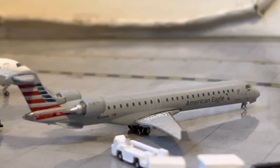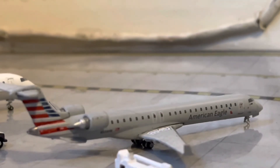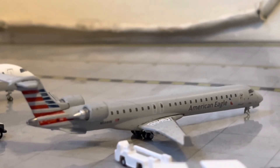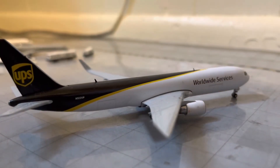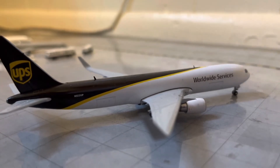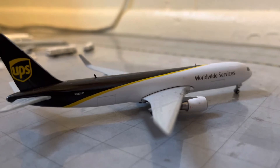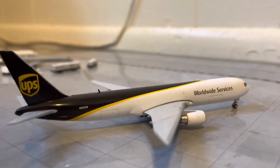Right here, we have an American Eagle CRJ-900. He will be heading out to Dallas and came in from Phoenix. And right here for the cargo, we have a UPS 767-300F with the winglets. He just arrived in from his flight in from Louisville.